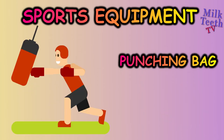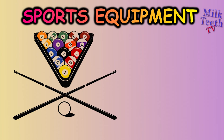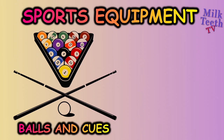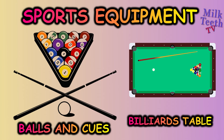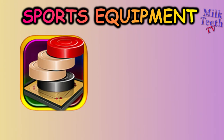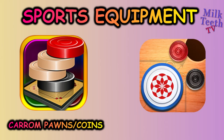A punching bag, also known as a sandbag. Balls and cues, billiards table, carom pawns or coins, carom striker.